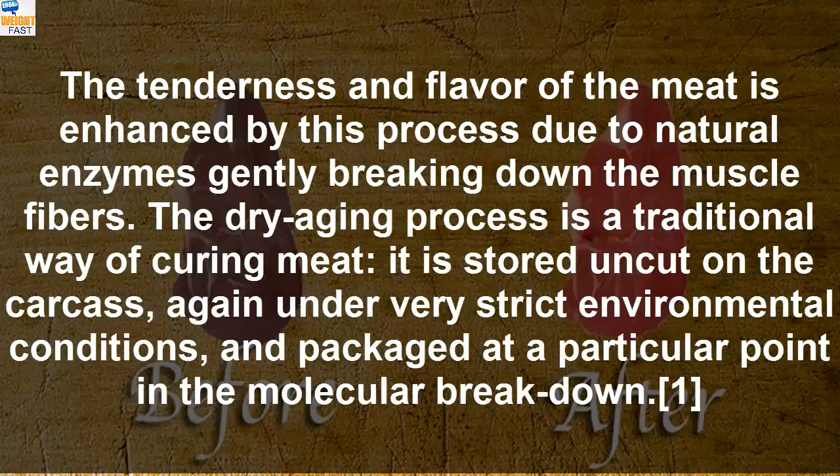The dry aging process is a traditional way of curing meat. It is stored uncut on the carcass, again under very strict environmental conditions, and packaged at a particular point in the molecular breakdown.